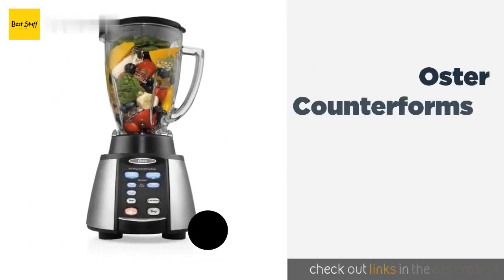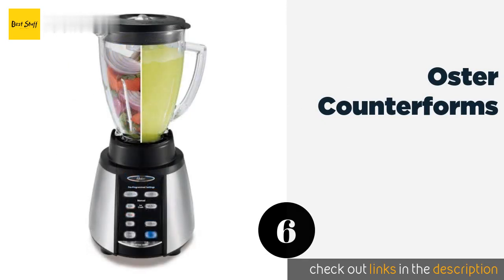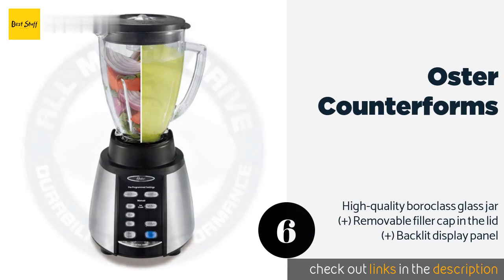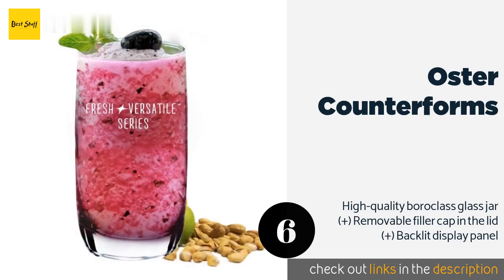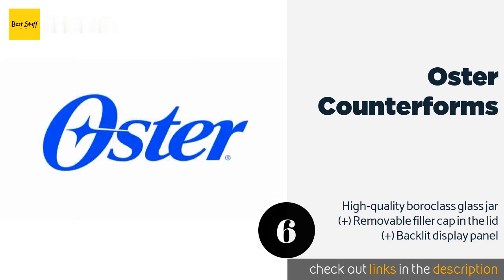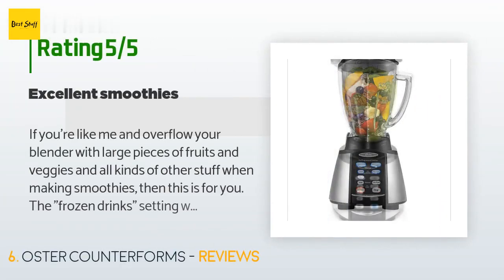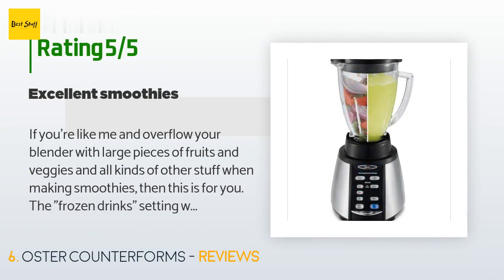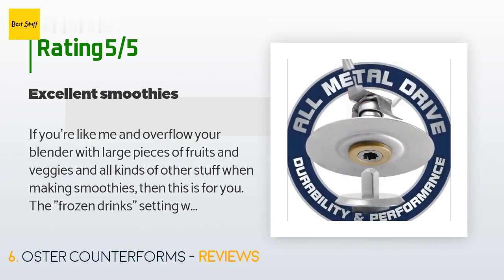The next product is the Oster Counterforms. The Oster Counterforms comes in at a low price that makes it ideal for someone who may not use it too often but wants something powerful and reliable for those times they do. Its blade can move in two directions and will automatically clear itself of jams. This product is available on Amazon for $61. There are 2,693 customer reviews with an average rating of 4.1 stars.